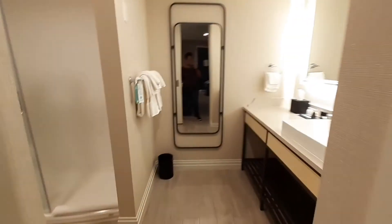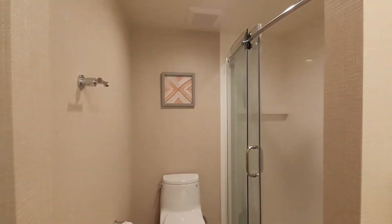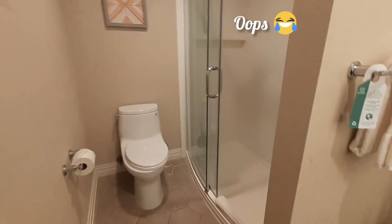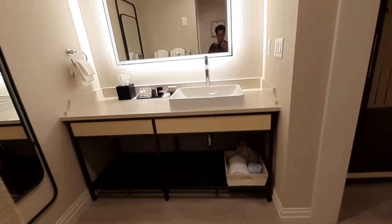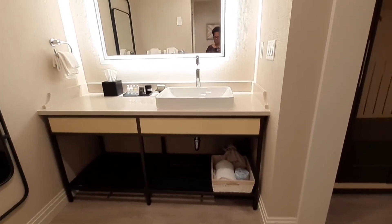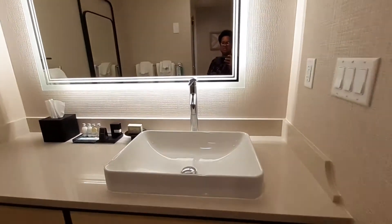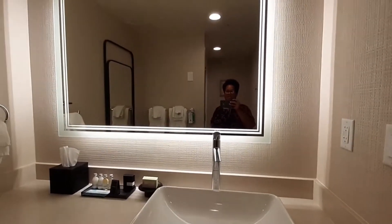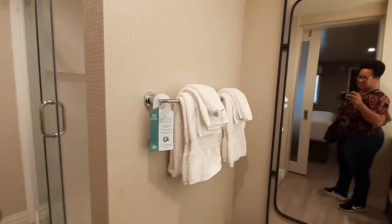And here's your bathroom. It's very nice in here — your walk-in shower and toilet. Nice shower, nice vanity with your tiles, toilet paper, and a big old sink. Nice sink, nice big old mirror, and another mirror over there to see yourself. More tiles.